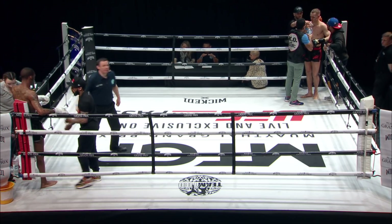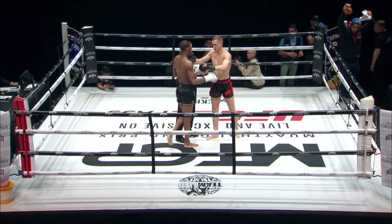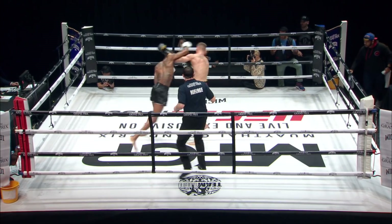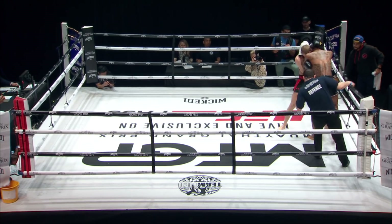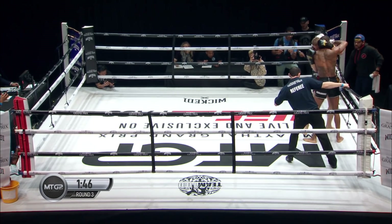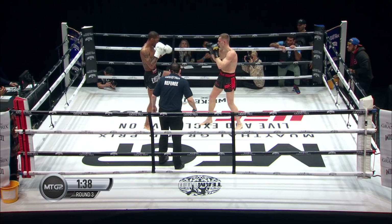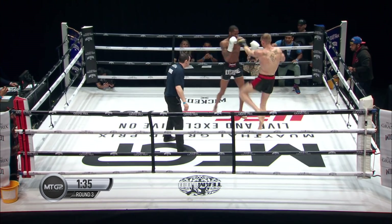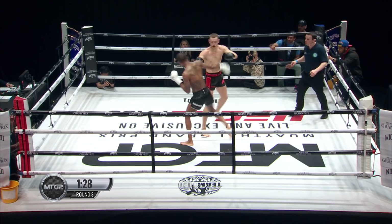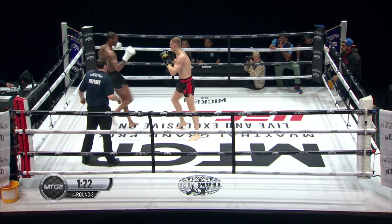Seconds away, third and final round. Touch gloves, final round boys. Final round then, and you feel as though this one is really in the balance and up for grabs. There wasn't a lock between the touch of gloves and Bradley Heeson going at it again — that's the right thing to do. I want to see fireworks from one of these guys, someone needs to step on the gas now. That's better — step to his left, but he needs to throw something when he does. Bradley Heeson always using the initiative and throwing the first shot.